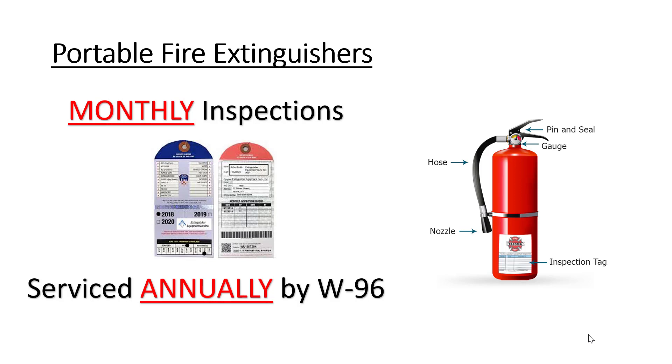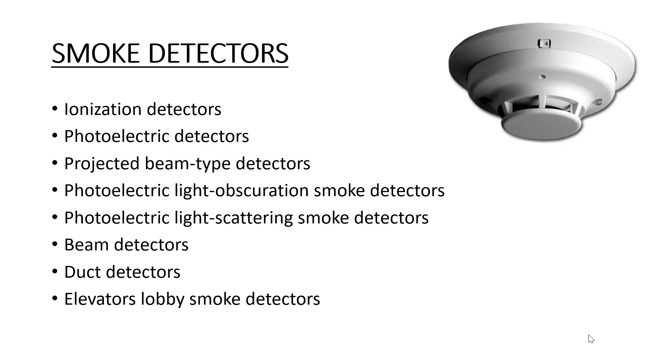Portable fire extinguishers must be inspected on a monthly basis, meaning someone must go to the extinguishers every month, take a look at the pin, the gauge, the hose, and the nozzle, and put their initials on the monthly inspection tag. Portable fire extinguishers are serviced annually by a licensed contractor who holds a W96 with the New York City Fire Department. Portable fire extinguishers are also part of your fire alarm system.